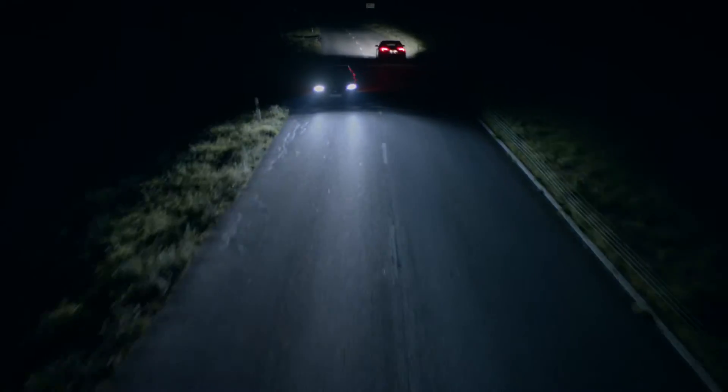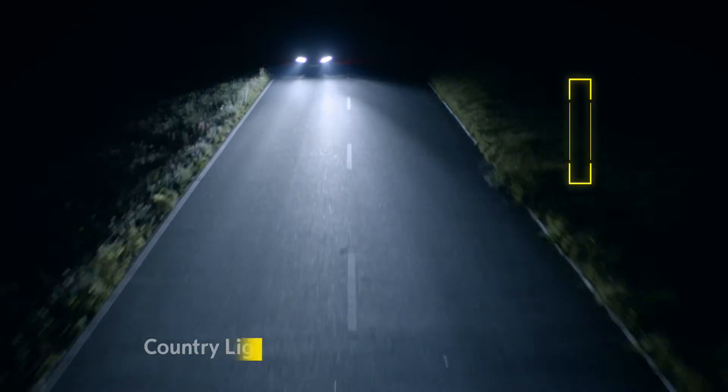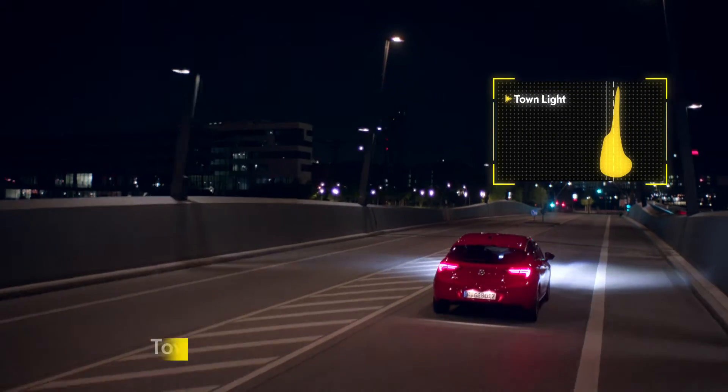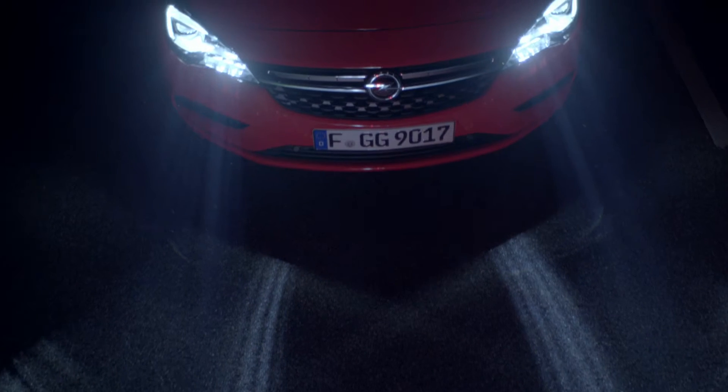The benefit? You enjoy high beam visibility and perfectly lit roads at all times. Intellilux thinks for itself and adapts your headlights to your driving style and speed. The Intellilux LED matrix headlights in the Opel Astra — see driving in a new light.